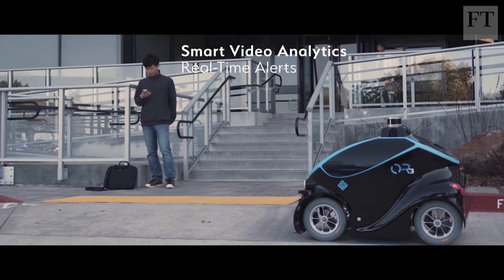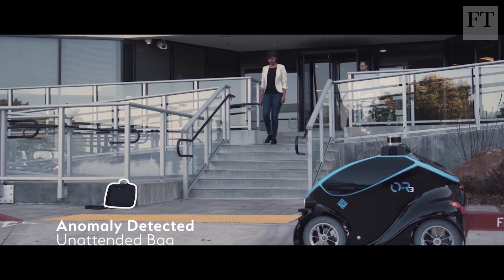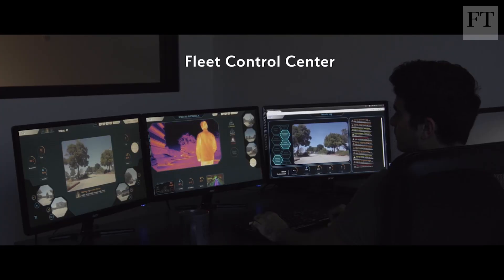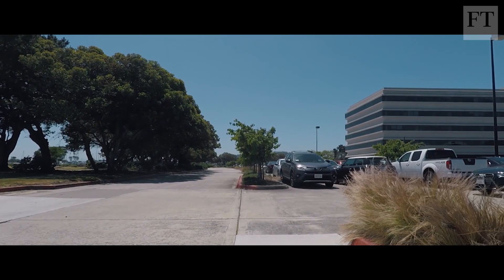Oddsor Digital says its machine uses advanced facial recognition technology and can tell the difference between authorized personnel and intruders. The company is hoping to replace human security guards in its home country of Singapore, where the government is backing a drive to expand the use of robots in services.